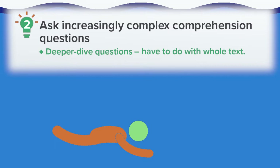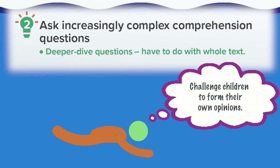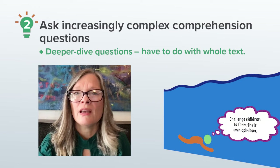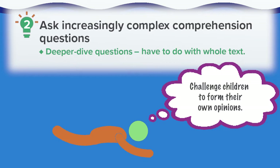Deeper dive questions have to do with analysis and evaluation of the whole story. These questions ask children to think critically about the bigger themes or life lessons in the story, and they challenge them to form their own opinions using logic and reason. For example, after reading Last Stop on Market Street a few times, I would ask how CJ changed from the beginning to the end of the story and why the children think he changed. Then I'd ask what the children thought the author wanted us to learn from the story, and I'd ask them to explain their reasoning. As you can see, these aren't simple questions with any right or wrong answers.